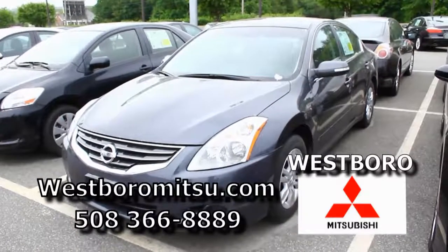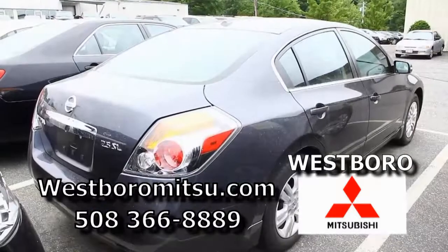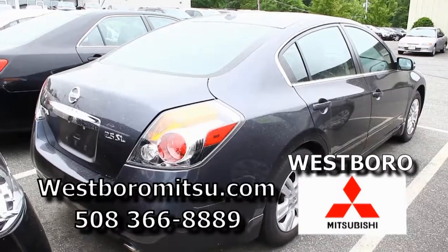We have a 2010 Nissan Altima — this is the four cylinder, 2.5, it's the SL, it's black, it's got low miles. And again with your good credit, you could be right around $200 to $250 a month.